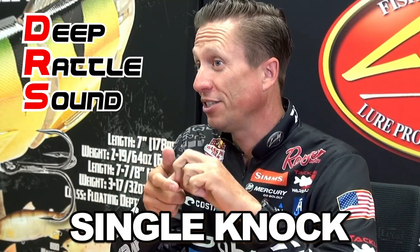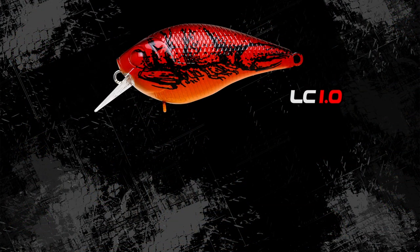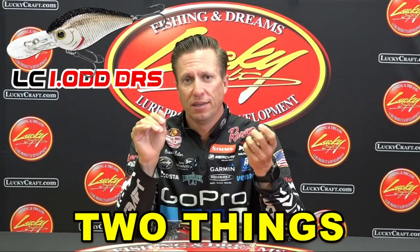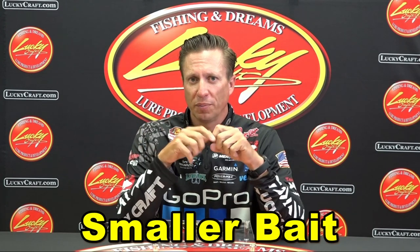It has that single knock to it. I really like the fact that we have the 1.0, which is a little bit smaller bait than the 1.5, in that DRS series as well as the DD DRS. The thing I really like about these baits — in a Major League Fishing, Bass Pro Tour style format — you're going to probably catch more fish with a smaller bait. Any kind of smaller bait seems to catch more bass than a bigger bait does.